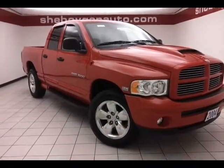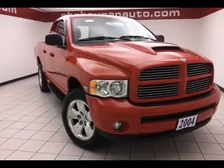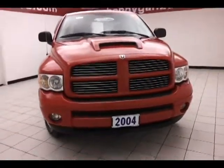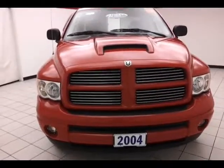Today's special is a 2004 Dodge Ram 1500 quad cab SLT 4-wheel drive, stock number B2320A. Only 95,000 miles on this local trade, comes to us with a clean AutoCheck history report, flame red in color.